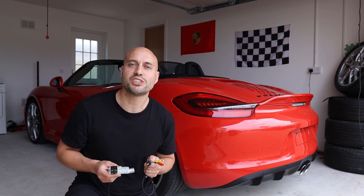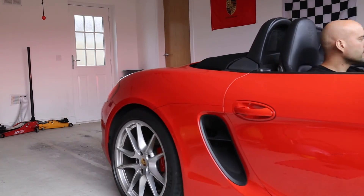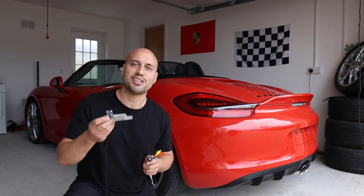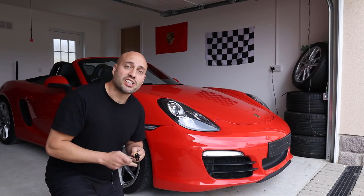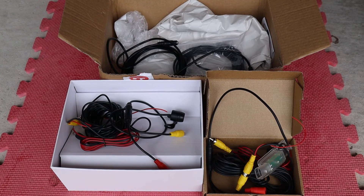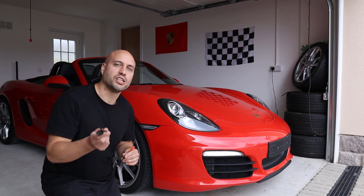Last up on our list of pointless mods are these parking cameras. When did we become so reliant on this technology? I've gone ahead and bought a rear one and a front one. There's really no excuse in my case because I've even got parking sensors at the rear. But at the front of the car I don't have any sensors, so this little camera might actually be quite useful — it will stop me scraping the bumper and I'll just be able to judge distances a little bit better.